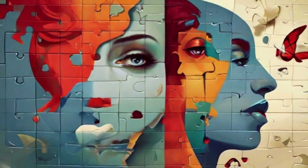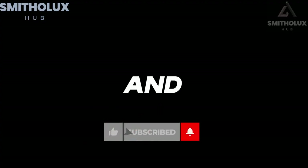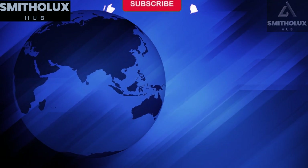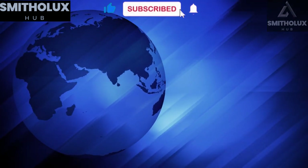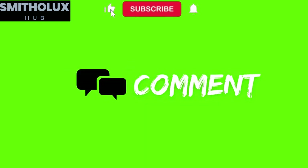But before we continue, a special request: if you've found this information helpful and insightful, please consider subscribing to our channel. By doing so, you'll stay updated on the latest content designed to enrich your understanding of the world and the people in it. Your support through subscriptions, shares, and comments fuels our commitment to creating content that matters.